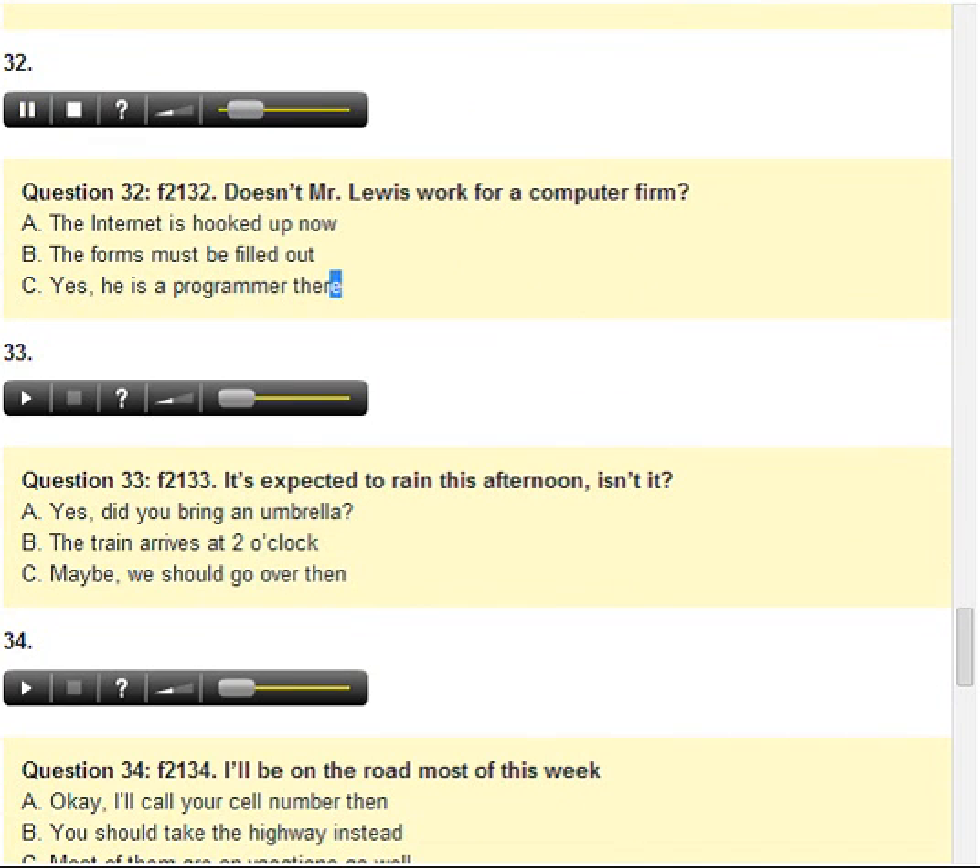Number 32. Doesn't Mr. Lewis work for a computer firm? A. The internet is hooked up now. B. The forms must be filled out. C. Yes, he is a programmer there.